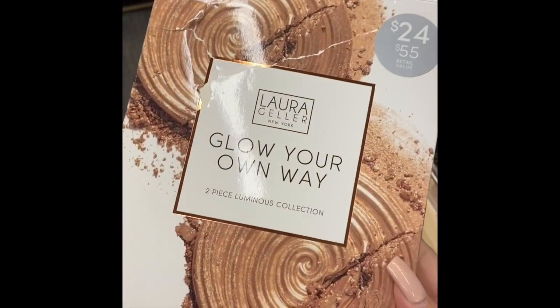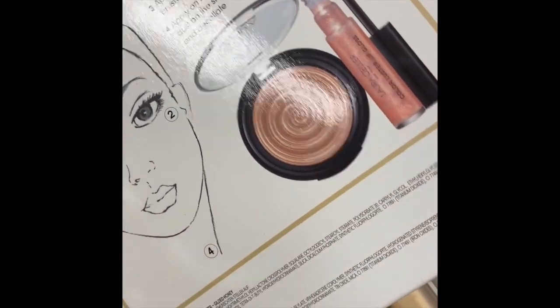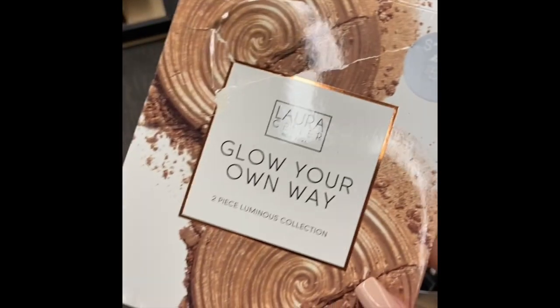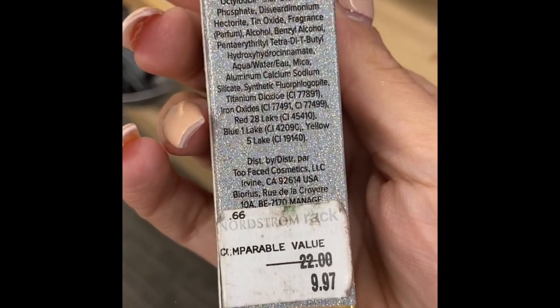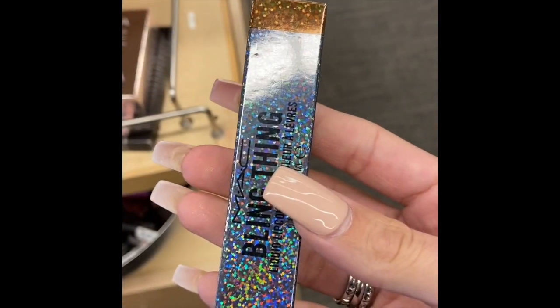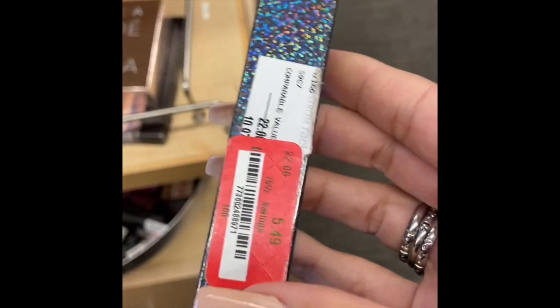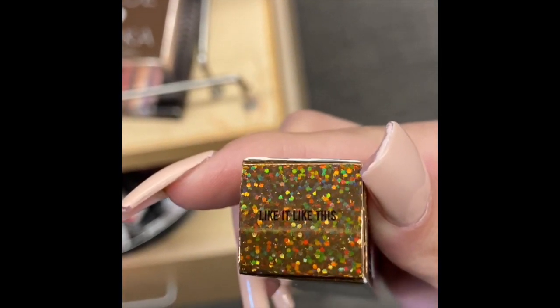I found the Stila Stay All Day concealer for $4.99, which feels like the regular TJ Maxx and Marshalls price. Then a Laura Geller Glow on Your Way set for $12.97 — half the price there. Also a Too Faced metallic sparkle lipstick in Bionic for $9.97 — also half the price — and the MAC Blank lip product for $5.99, which I actually own and love as a lipstick topper.